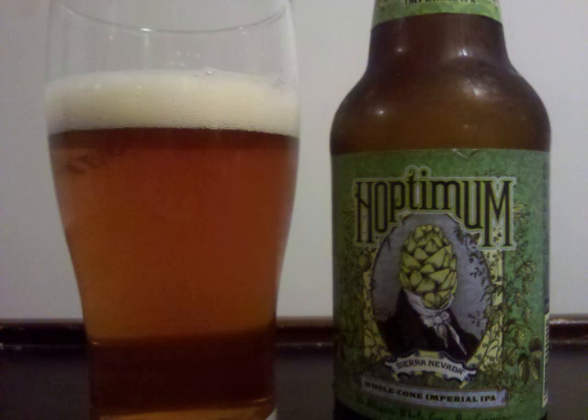The malt is medium bodied and evenly carbonated with a nice aftertaste. Professor Sud's letter grade for Sierra Nevada Hoptimum is an A.